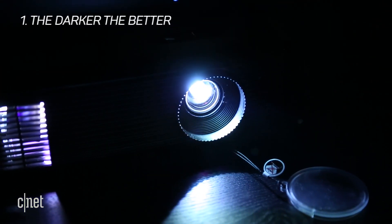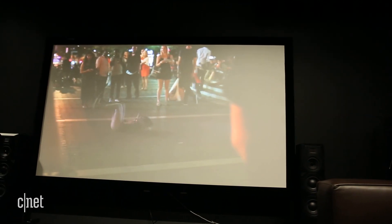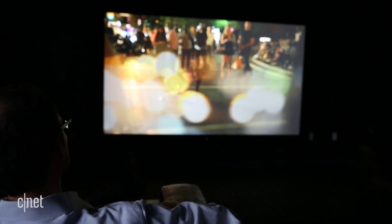Number 1: The darker the better. You can watch a projector with the lights on, but the image will be washed out and tough to see. Turn off the lights and draw the blinds, and it comes to life. Better yet, watch at night, especially if you're going to indulge in the joys of outdoor projection.